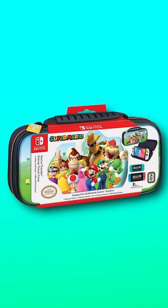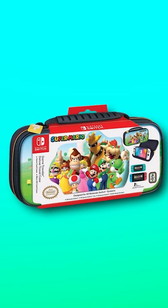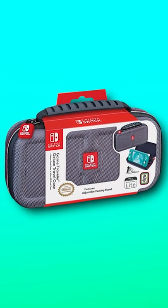Next we have this Super Mario carrying case. It is built exactly the same as the previous case — eight games, great protection — but the design is super cool and I love how all of the characters are there.